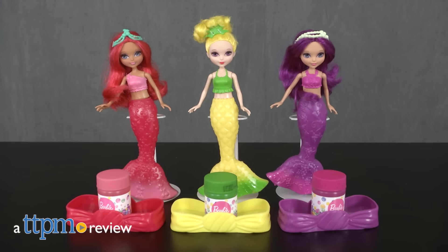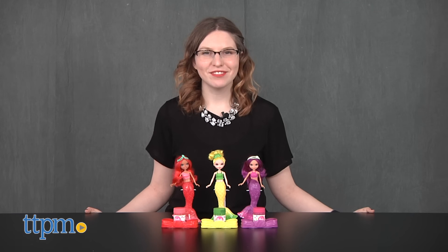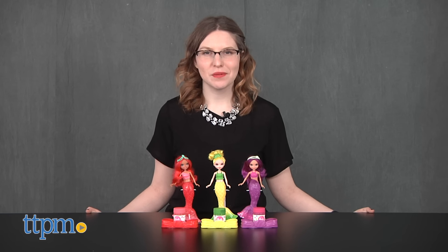Things are bubbling over in Barbie's Dreamtopia. Hi, this is Jen from TTPM and I'm here with the Barbie Dreamtopia Bubbles and Fun Mermaid Dolls from Mattel.